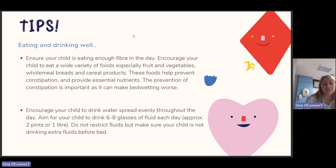Some general tips: it's important for the child to be eating and drinking well. Ensure your child is eating enough fiber — encourage a wide variety of foods, especially fruits, vegetables, wholemeal breads, and cereal products, as these help prevent constipation and provide essential nutrients. Prevention of constipation is important as it can make bed-wetting worse. Encourage your child to drink water spread evenly throughout the day, aiming for six glasses of fluid — approximately one litre. Do not restrict fluids, but make sure the child is not drinking extra fluids before bed.